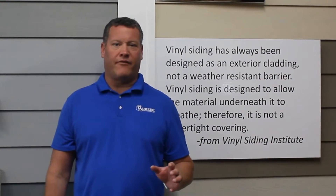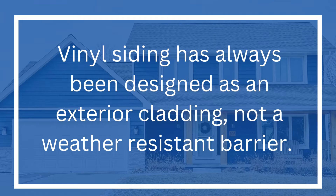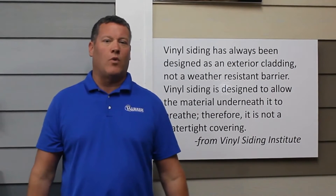That's very interesting. Take a look at this paragraph from the Vinyl Siding Institute's installation manual: 'Vinyl siding has always been designed as an exterior cladding, not a weather-resistant barrier. Vinyl siding is designed to allow the material underneath to breathe. Therefore, it is not a watertight covering.'